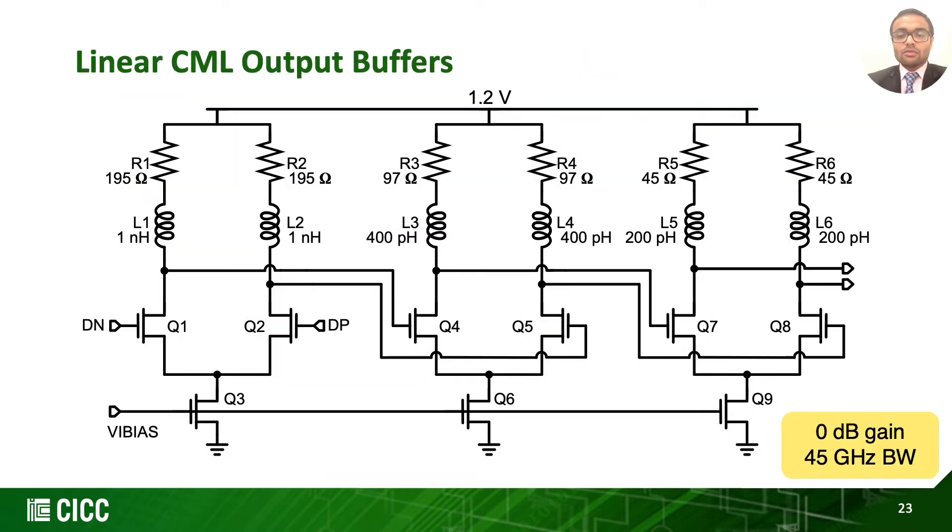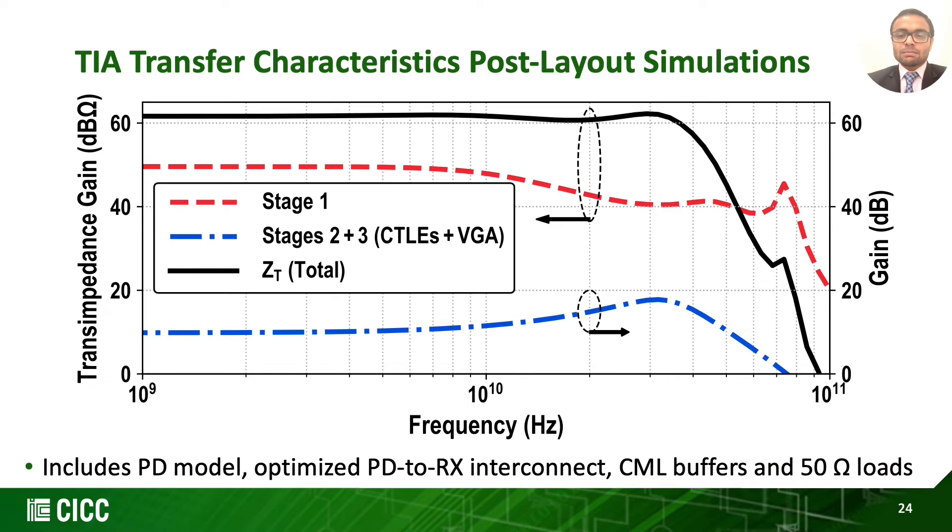Lastly, we implement linear CML output buffers operating at 1.2 V with shunt inductive peaking, designed to drive 50-ohm loads, achieving 0 dB gain and 45 GHz bandwidth. This is the post-layout simulation of the TIA chain, which includes the PD model, optimized interconnect, CML buffers and 50-ohm load. Here we can see the first stage having low bandwidth of 10 GHz, with the second and third stages combined helping restore the overall bandwidth.